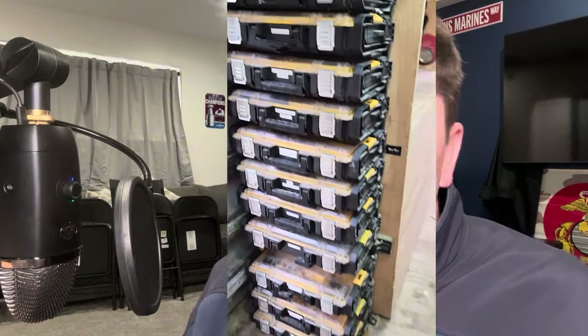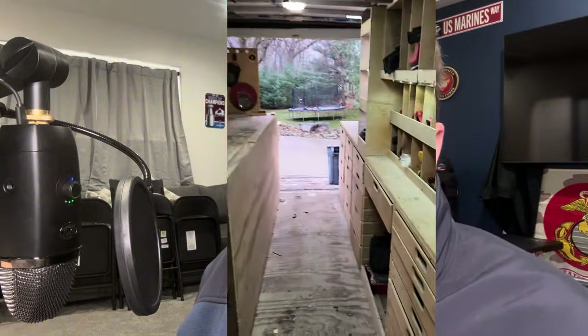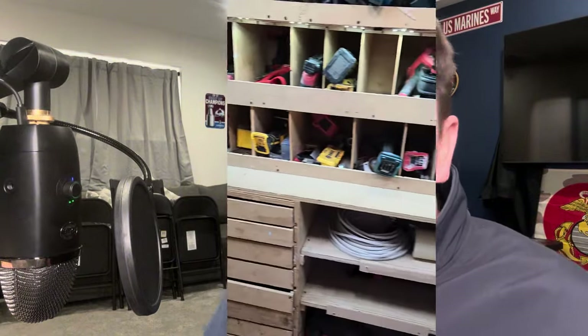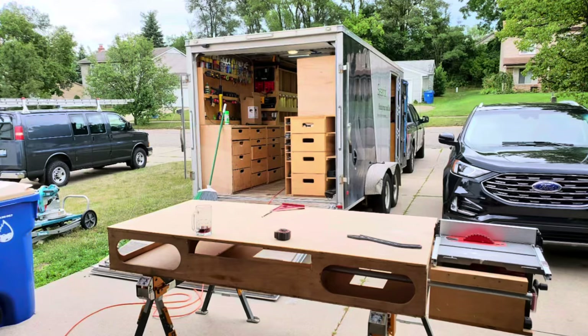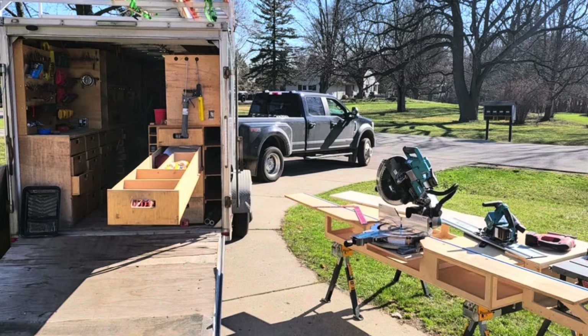It shows the customer that you care, that you're invested in this business. You're not a weekend warrior because no weekend warrior is going to go and buy a trailer and put all their stuff in — that's the Geo Metro kind of person. But you gotta charge accordingly for it as well. It's a big time and money investment as far as having a separate dedicated vehicle or trailer for your business.